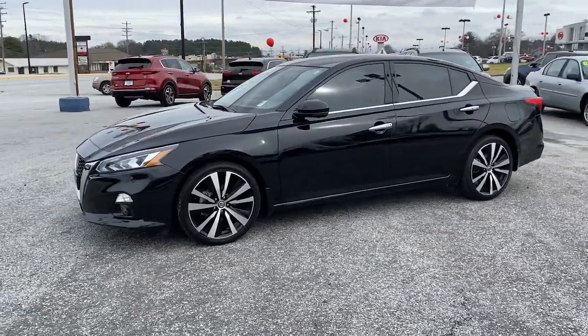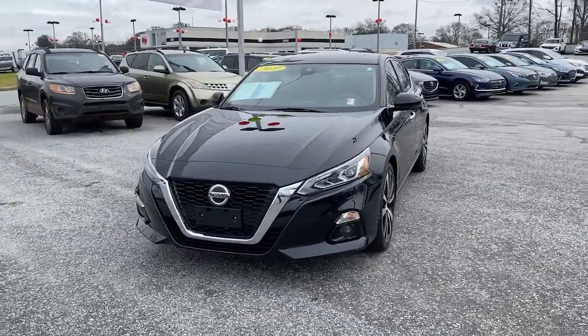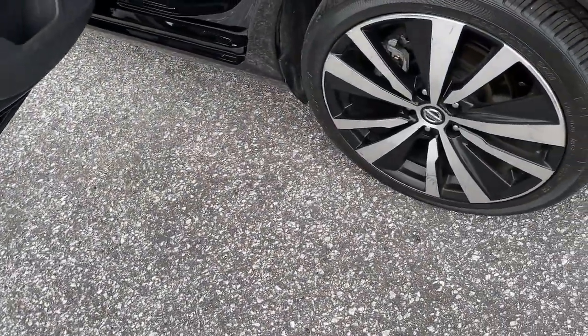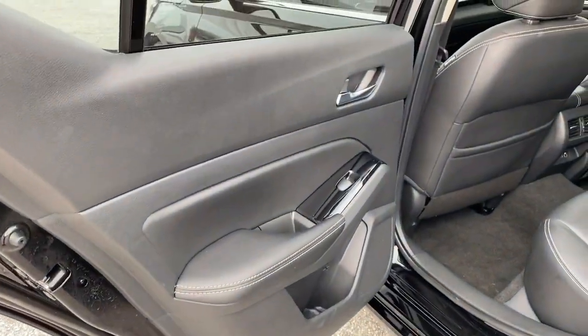These are just some of the great options this vehicle comes with: sunroof/moonroof, navigation system, electronic stability control, rear spoiler, seat memory, trip computer, bucket seats, power windows, four-wheel disc brakes, and power steering.